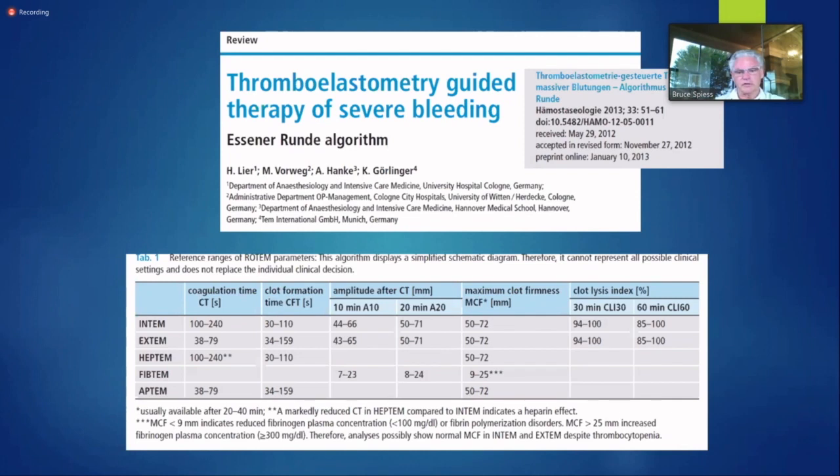The most impressive piece of literature is out of Germany — Gerlinger's work using Rotems. In just 100 patients, by invoking his algorithm guided therapy for severe bleeding — patients bleeding 300 to 400 cc's an hour in the ICU — they could actually reduce morbidity and mortality. In 100 patients with severe bleeding, just by following this algorithm you can reduce morbidity and mortality. That's really impressive.